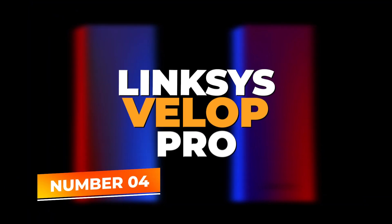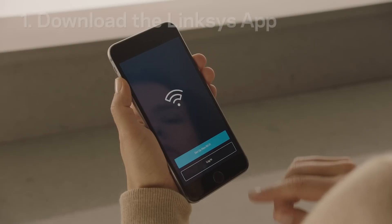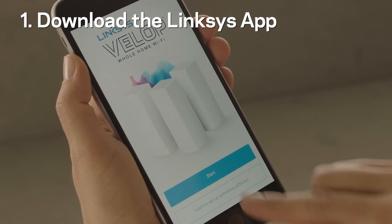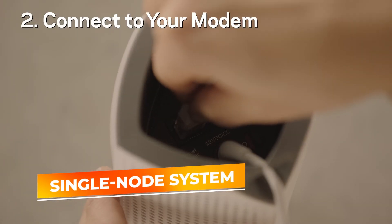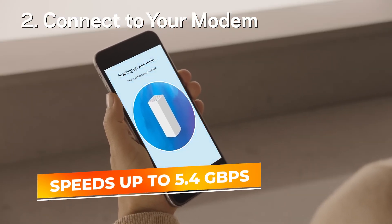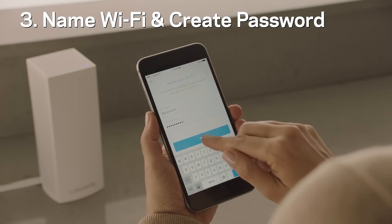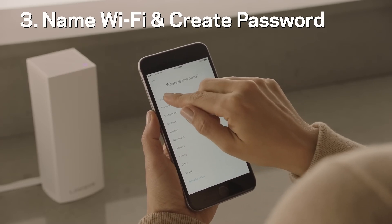Number 4: Linksys Velop Pro. The Linksys Velop Pro 6E stands out in the world of mesh Wi-Fi systems, combining high performance, extensive coverage, and advanced connectivity options. This single-node system is capable of delivering impressive speeds up to 5.4 gigabits per second (AX5400), ensuring that your internet can handle everything from high-definition streaming to competitive gaming and intensive home office use without a hitch.